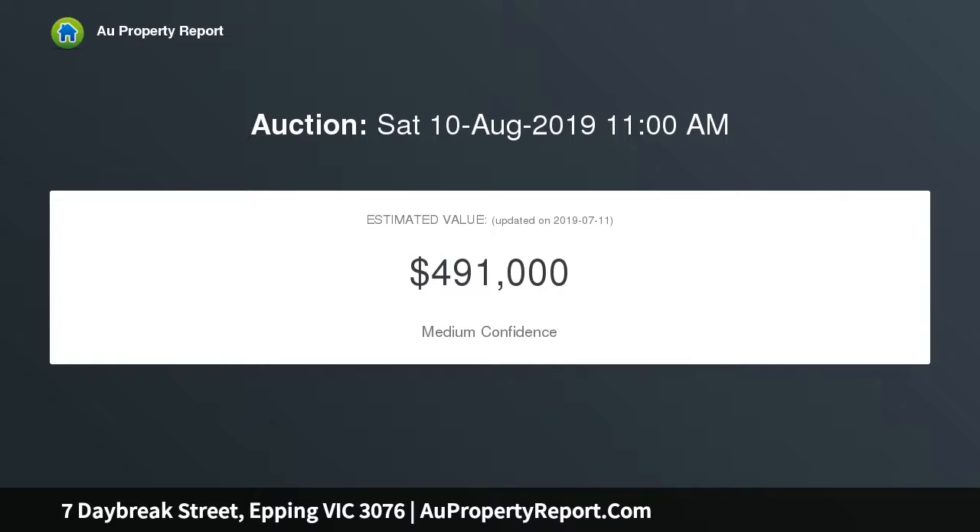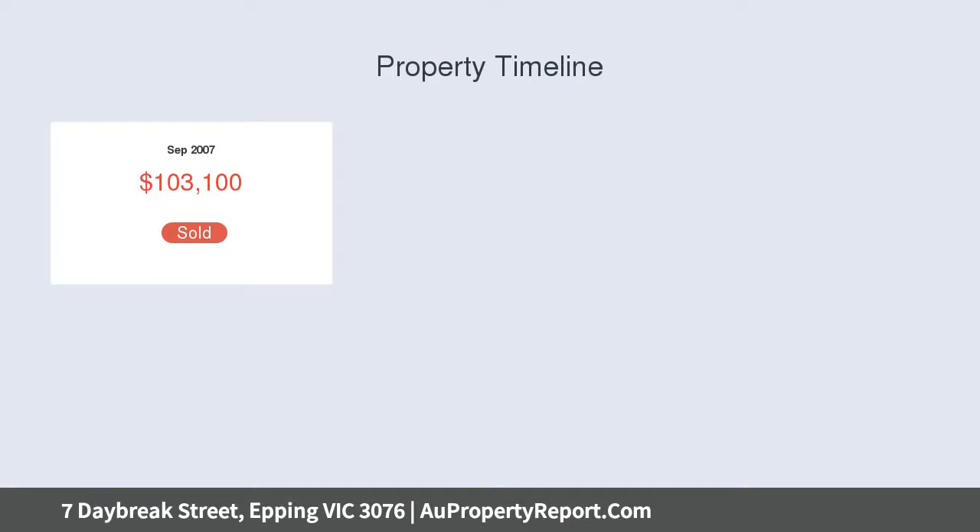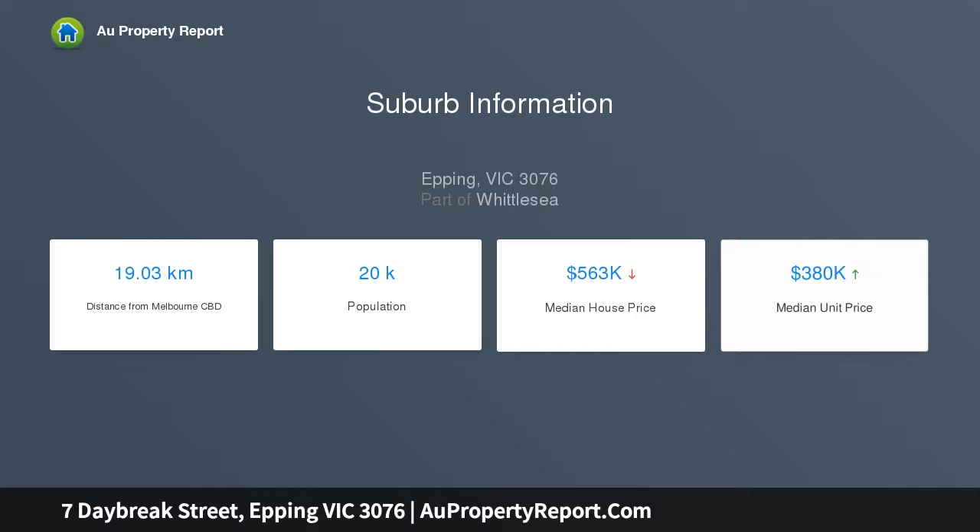This spacious home is situated on sizable land measuring 451 sqm approximately, guaranteed to impress, featuring three spacious bedrooms including main with ensuite, walk-in robe, spacious lounge and well-appointed kitchen boasting quality appliances including dishwasher.